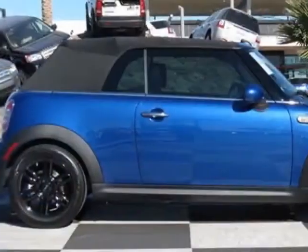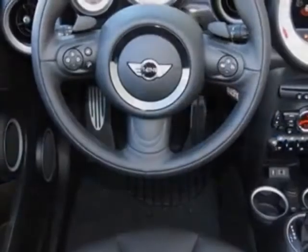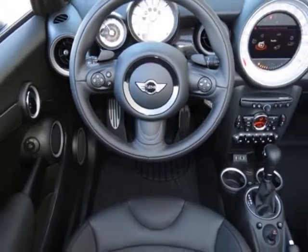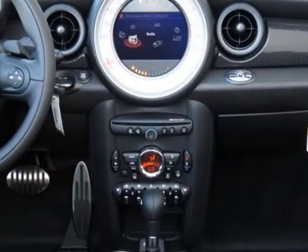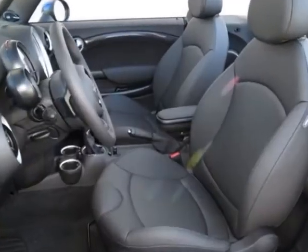This vehicle gets an estimated 26 miles per gallon in the city and an estimated 35 on the highway. This Cooper Convertible boasts a 1.6-liter engine and has a 6-speed steptronic transmission.